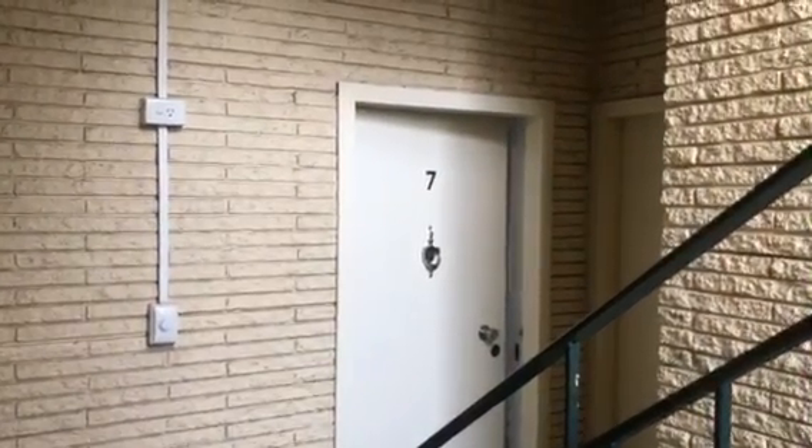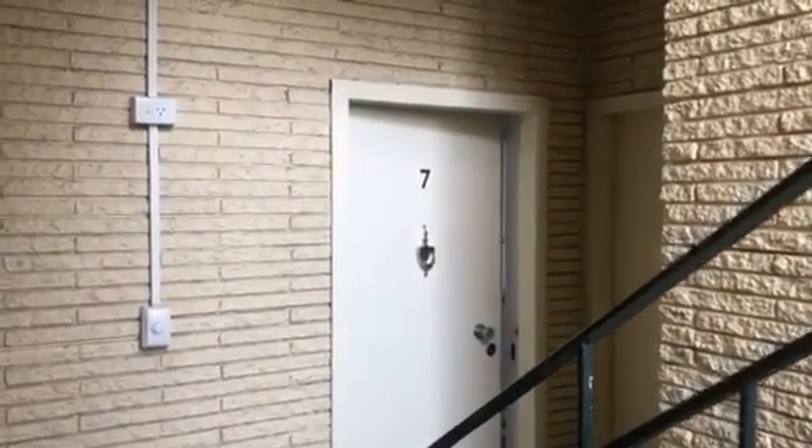Hi there, this is the virtual tour of 7 and 3 Ellesmere Road. Let me take you through.